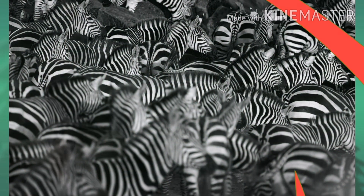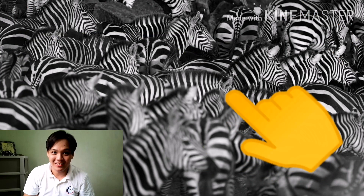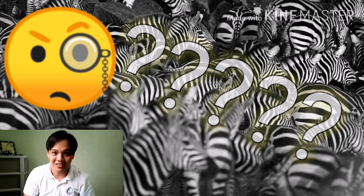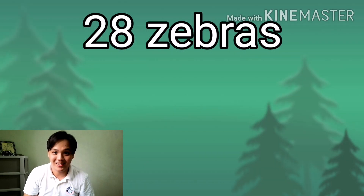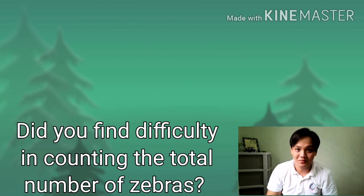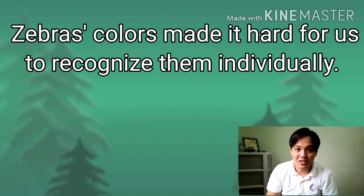Let me show you a picture. What can you see in the picture? How many zebras are there in the picture? We have a total of 28 zebras. Did you find difficulty in counting the total number of zebras? Why is it?